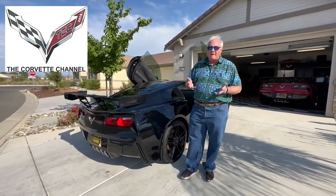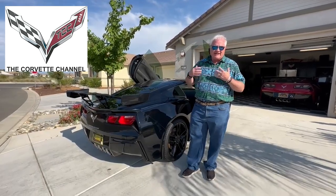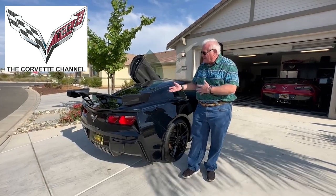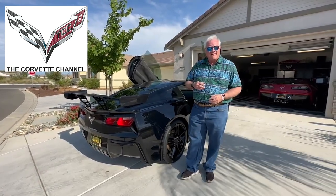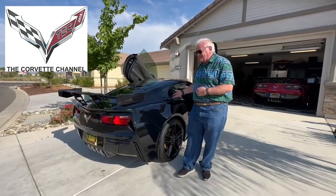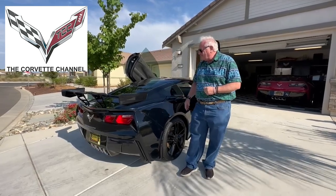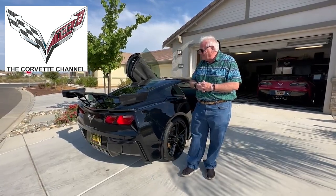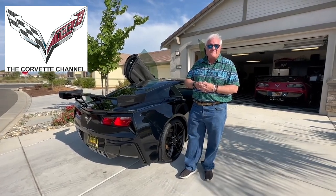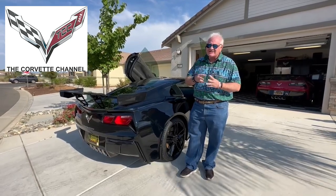I can't say enough about Scott's abilities, his kindness, and his technical capabilities to put this together. The car looks absolutely amazing — this is a 2016 C7 Z51 that he put together. I couldn't be any happier, so those who are looking for an option or someone to put something like this together, Scott's the man.